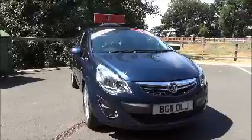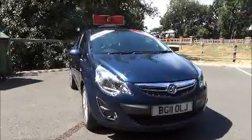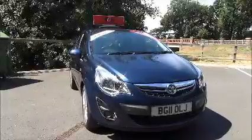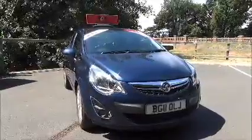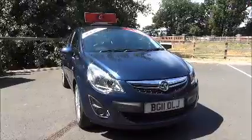This car has a warranted mileage of 19,927 miles. The Corsa is in insurance group nine. She has a CO2 figure of 147, which equates to a road fund licence fee of £145 a year.